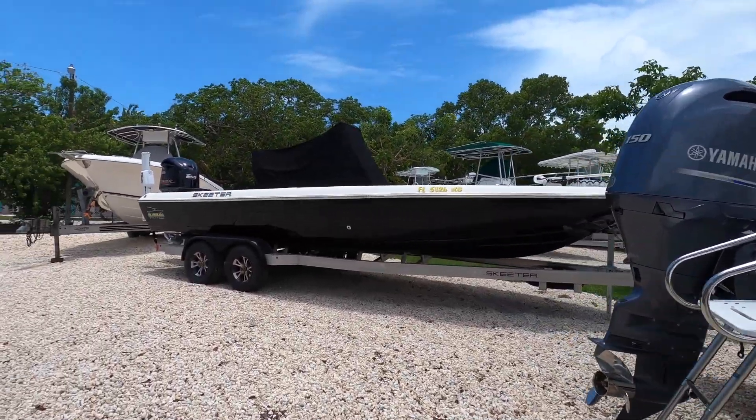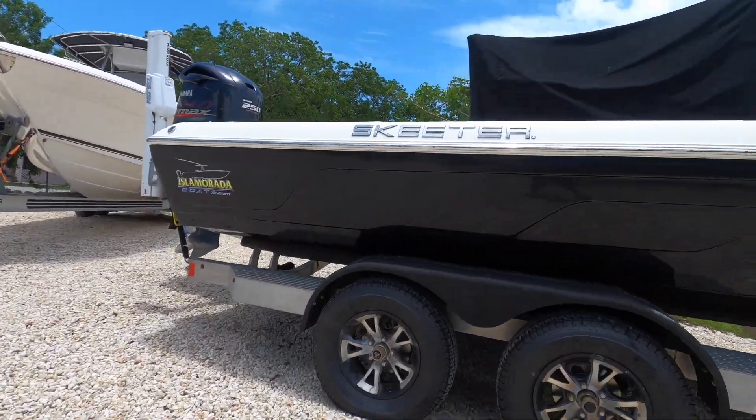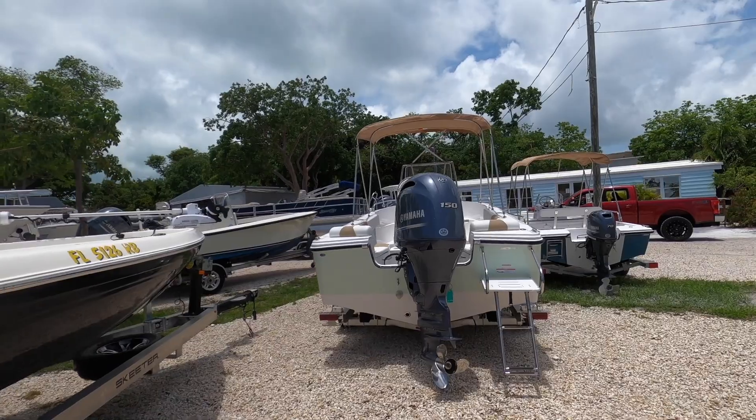As we were driving around we found this other Skeeter in another lot, and although she was awfully pretty she was just a little bit out of our budget. We weren't looking to spend that much, but it was so cool to see one that was all taken care of and newer and fancier.